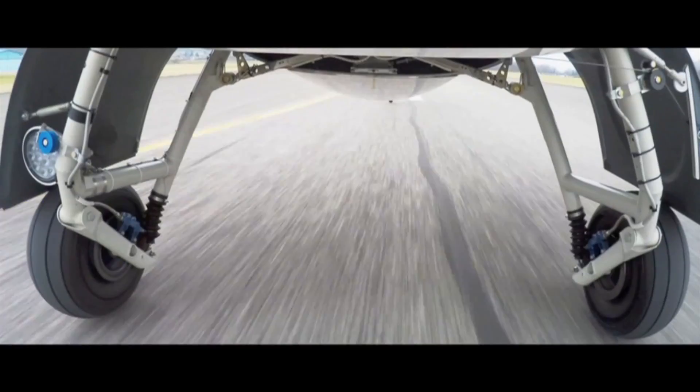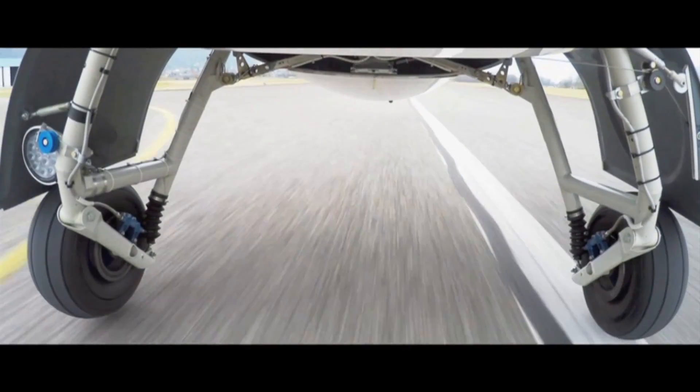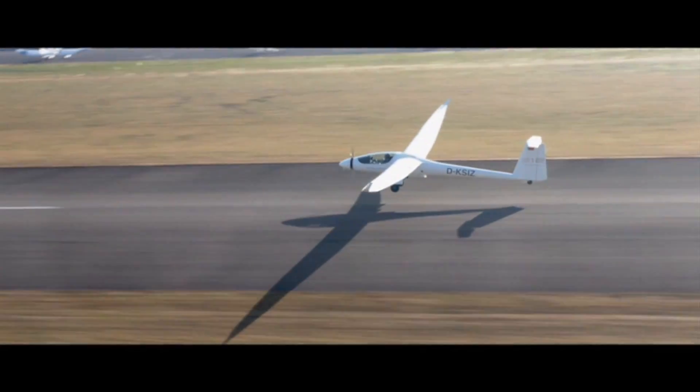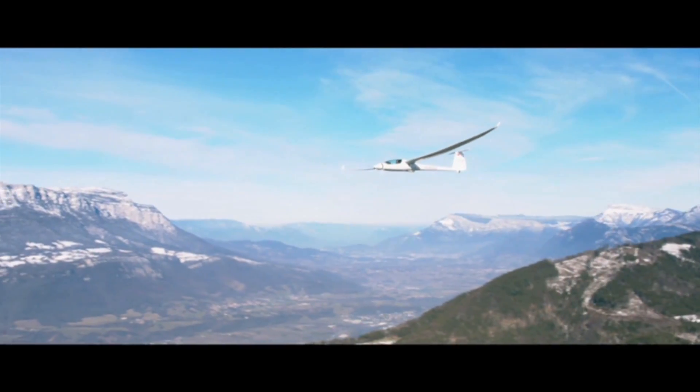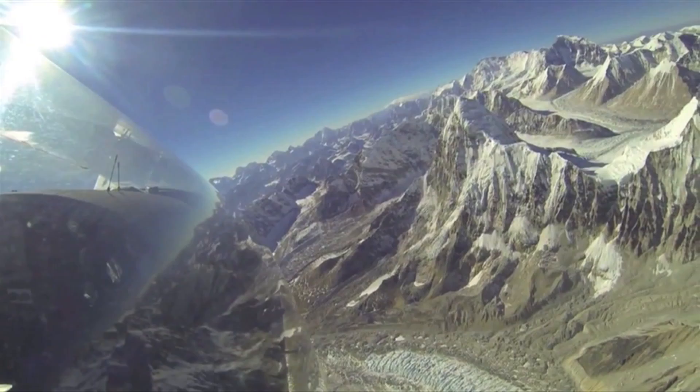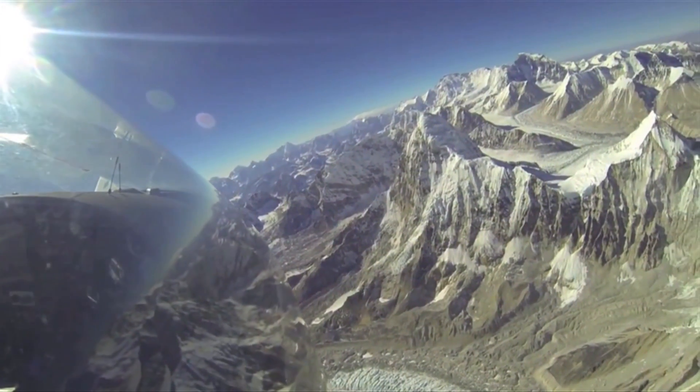The landing gear on the S-10 is completely retractable. On deployment of the landing gear, there is almost no pitch change at all and very little noticeable change in glide ratio.